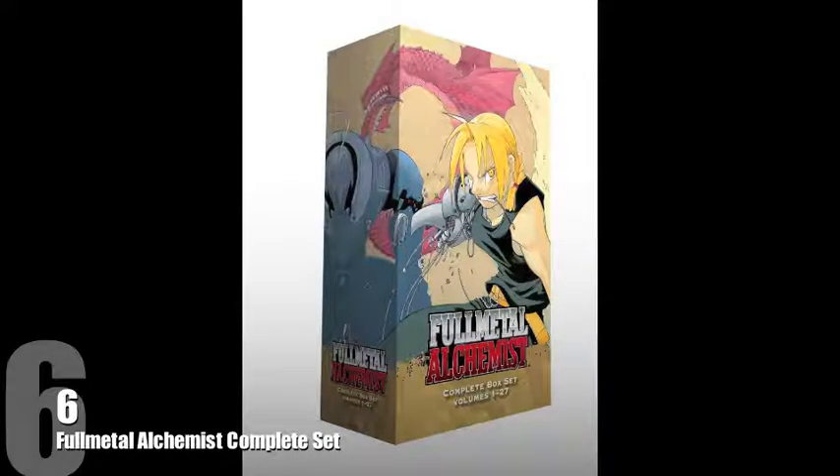Sitting at number 6 goes to the Fullmetal Alchemist complete box set, which is definitely something that I intend to pick up very, very soon. I really love the image on the front — it's got a picture of Edward and a pretty badass looking dragon in the background.